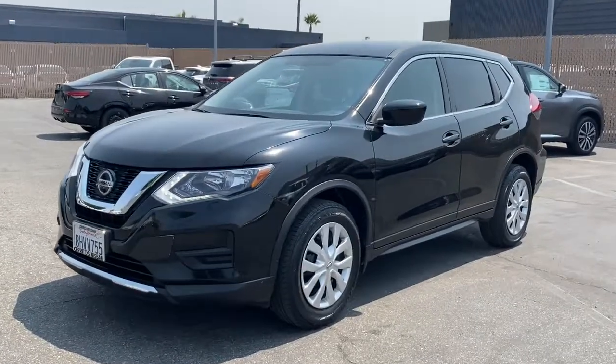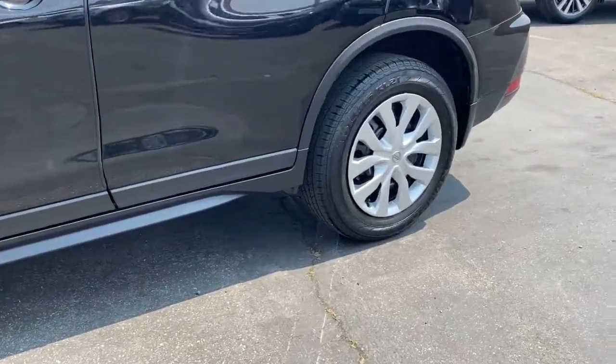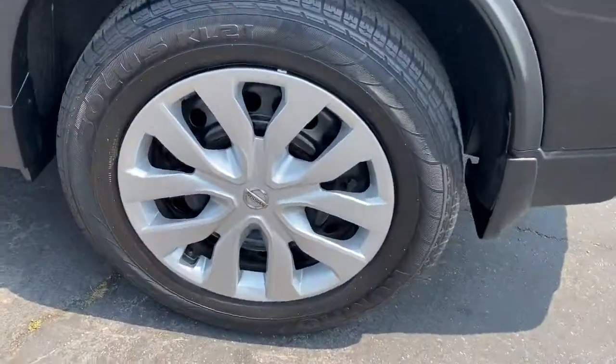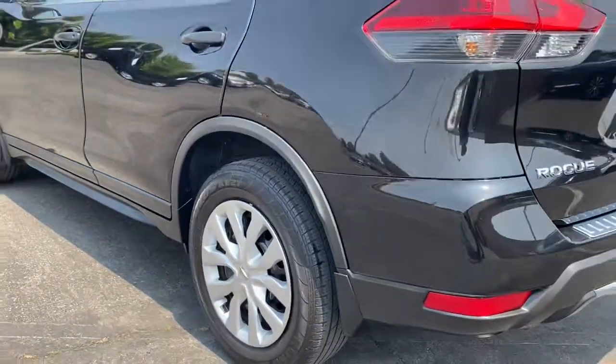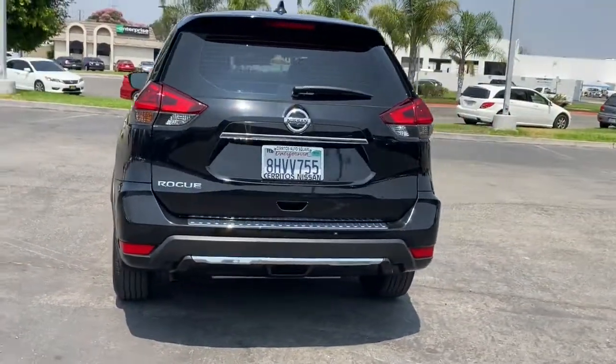Get into a car with value. 2018 Nissan Rogue, with less than 60,000 miles on the odometer — this vehicle provides excellent value. Here's a stylish, efficient Rogue that has the features you need to stay on top of today's demanding lifestyle.